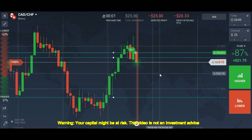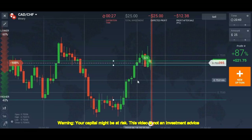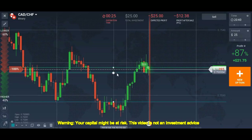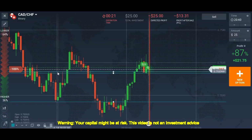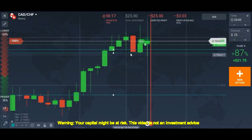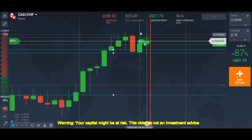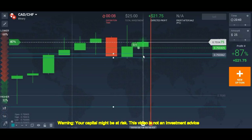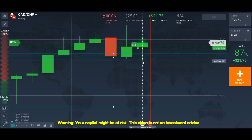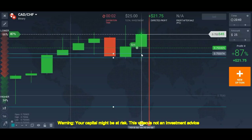The reason I placed the trade: this is a support level, the candle reversed from that level forming a long wick — that shows the price action. The market again started going down, hit the level, got a rejection. I saw the rejection and that's why I placed my trade.